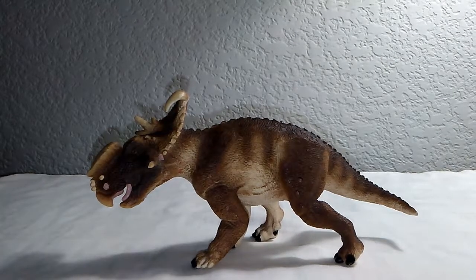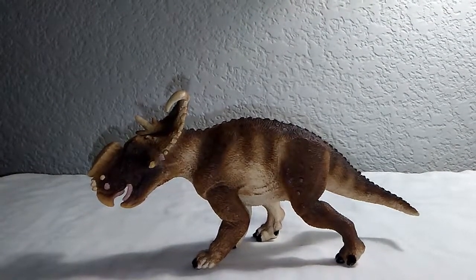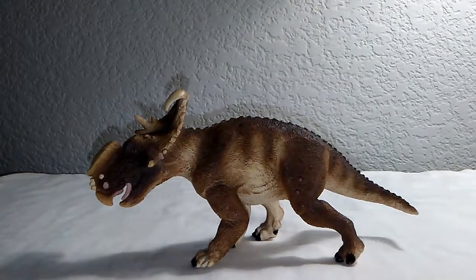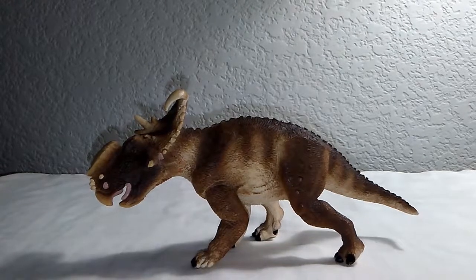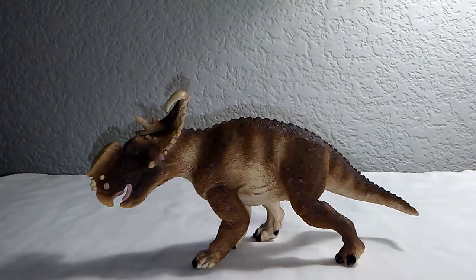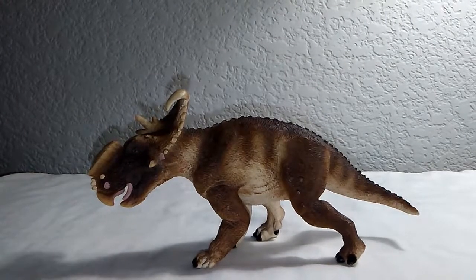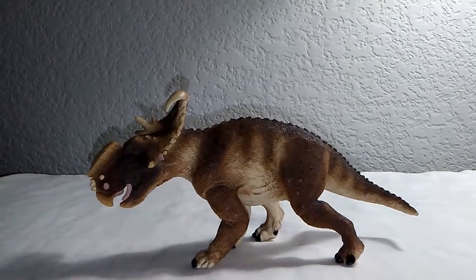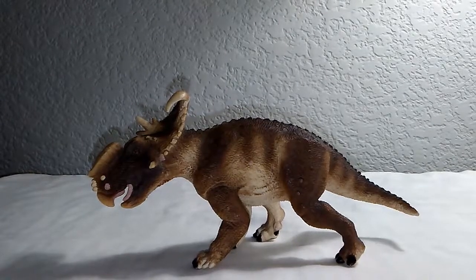To start off with some quick facts about Pachyrhinosaurus: it was a genus of Centrosaurian dinosaurs in the Ceratopsian group. It lived from Alberta, Canada to Alaska, and its name means thick-nosed lizard — as you can see, it had a very thick nose. For evolutionists, it lived in the Maastrichtian stage of the Cretaceous period; for creationists, around 6,000 to possibly 3,000 years ago. Its size was 7 meters or 23 feet, its lifestyle was as a low-browser, and the species Safari modeled is Pachyrhinosaurus canadensis.